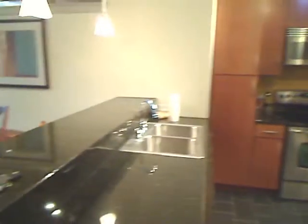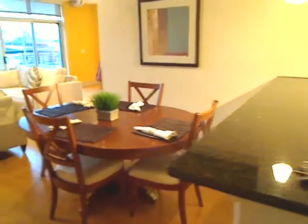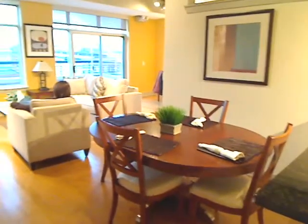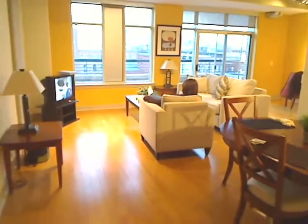Panning back towards the living room — here is the dining room. It's fully furnished, as you can see: decorated, painted, even includes a jacket.